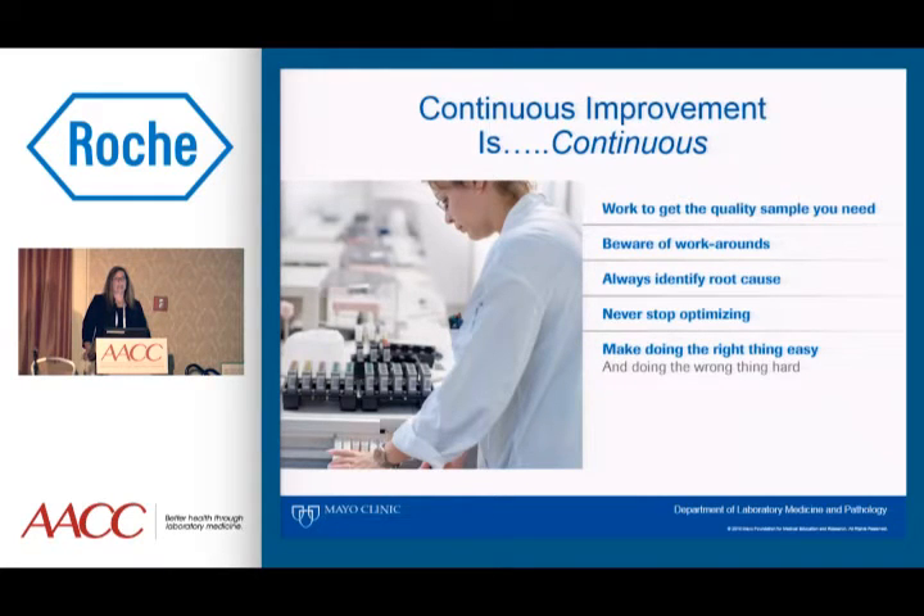In an automated setting, you have to work to get the quality sample you need. Beware of those workarounds, because they will pop up all the time, even when you think your system is optimized. When things go wrong, we need to identify the root cause, because most of the time they can be fixed, but we have to know the root cause and not assume. Never stop optimizing. Make doing the right thing easy and doing the wrong thing hard, because then you end up with buy-in.